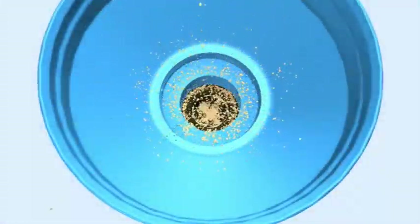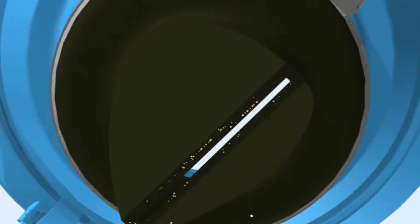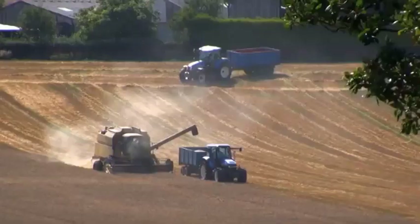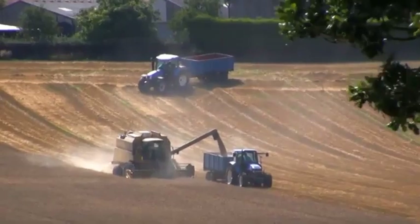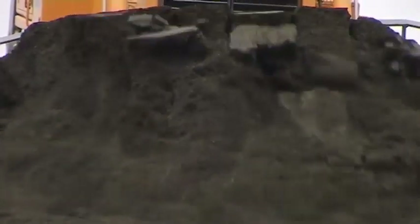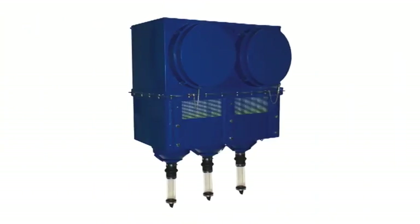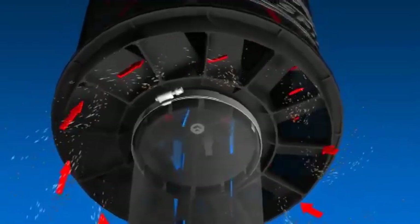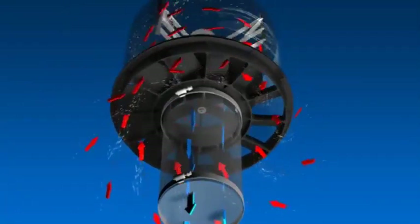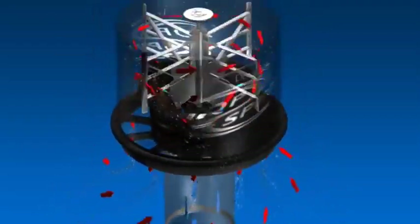Zwei-stufige Luftfilter verfügen über einen Vorfilter, der einen großen Anteil des Staubs aus dem Luftstrom abscheidet, bevor er das Filterelement erreicht. Abhängig von der Arbeitsweise des Vorfilters wird der größte Teil des Staubs aus der Luft abgeschieden – entweder in den Vorfilterschnecken, Tubes, oder in einem Zentrifugal-Luftstrom um das Filterelement. Abhängig von der eingesetzten Technologie werden zwischen 75 und 98 Prozent der Verunreinigungen aus der Luft entfernt, bevor sie das Filterelement erreichen. Zwei-stufige Luftfilter werden für Umgebungen mit mittlerer und starker Staubbelastung empfohlen, zum Beispiel in der Landwirtschaft, im Bauwesen oder im Bergbau.